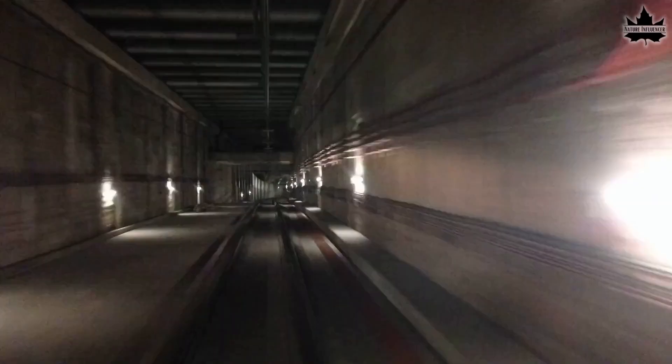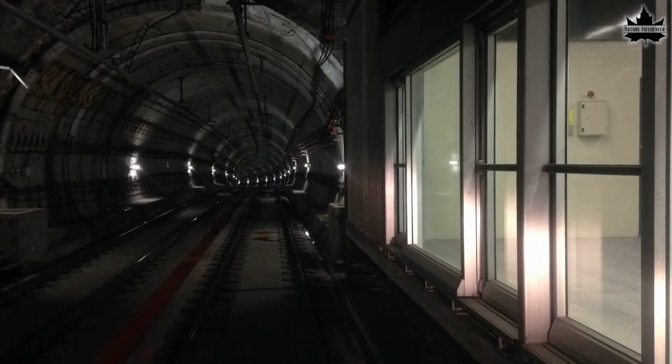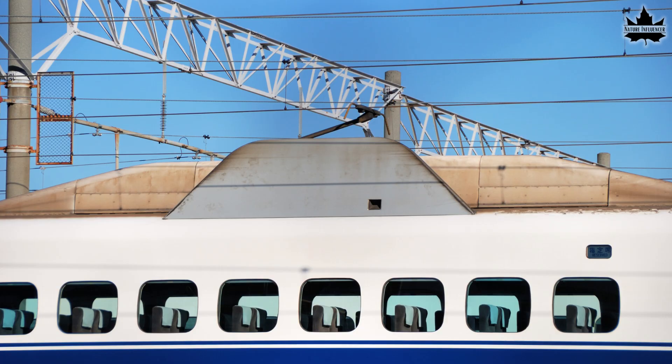But there was a problem with it: noise. As one of these trains would rocket into a narrow tunnel, it would often create a loud shockwave on its way out. A majority of this noise was caused when air at speed hit structures on the train called pantographs — collection devices mounted on the roof that received electricity from overhead wires and were necessary to supply power.